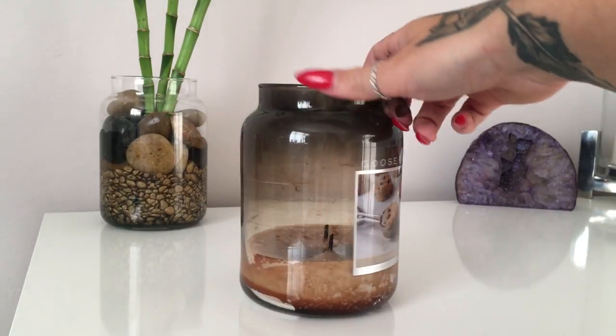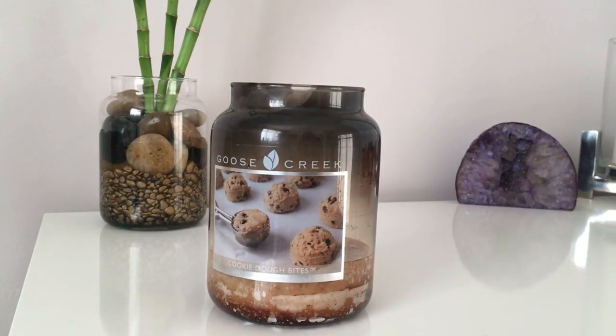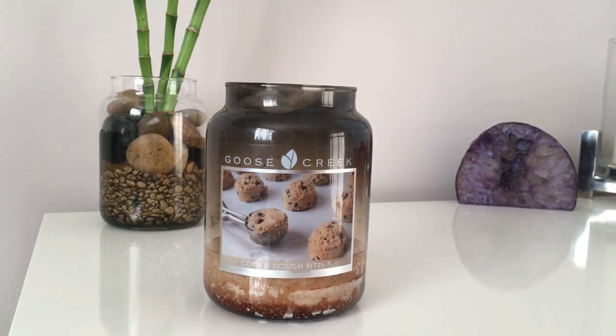I haven't had to trim the wicks too much, and I would definitely purchase it again. I highly recommend it if you like dessert scents. Thank you for watching my Goose Creek review on Cookie Dough Bites — I'll get my new reviews out soon.